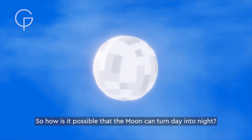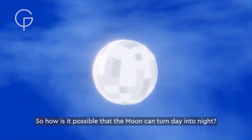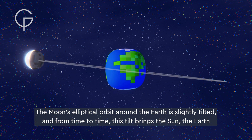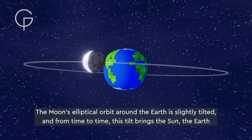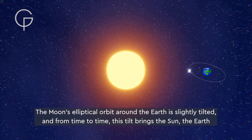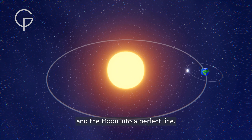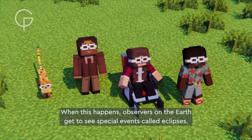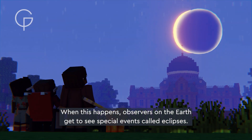So how is it possible that the moon can turn day into night? The moon's elliptical orbit around the earth is slightly tilted, and from time to time this tilt brings the sun, the earth, and the moon into a perfect line. When this happens, observers on the earth get to see special events called eclipses.